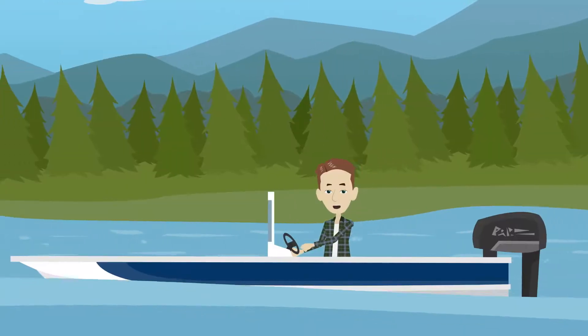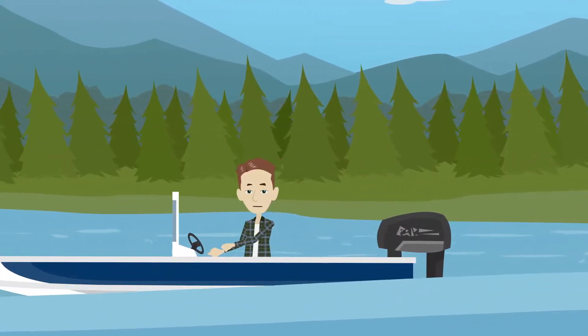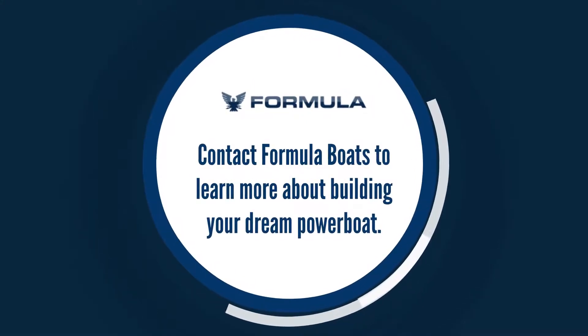To avoid these common problems and others, choose a reliable and high-quality engine for your boat. Contact Formula Boats to learn more about building your dream powerboat.